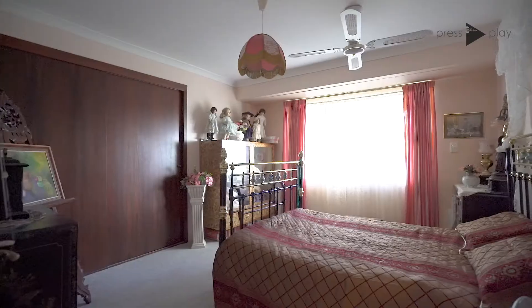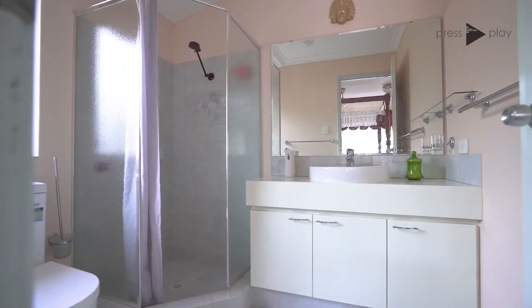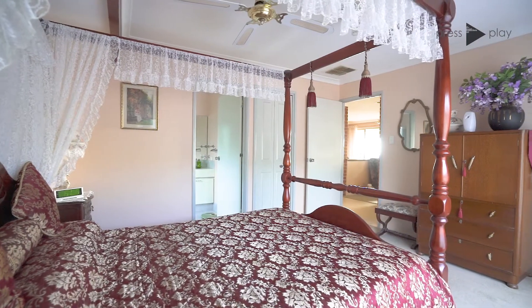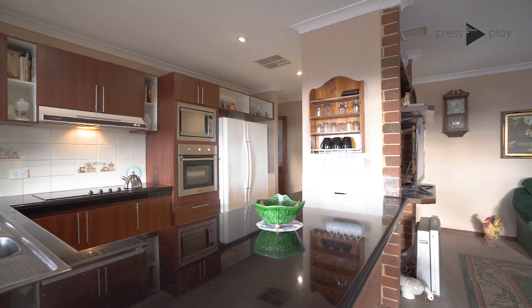The bedrooms are all decent sizes with loads of built-in robes in all. With a great size ensuite and main bathroom, there's really not much more you could want to step up into Mount Nazora. All finished off with ducted evaporative air conditioning throughout and beautiful stone bench tops in the kitchen.